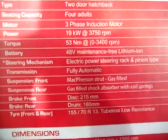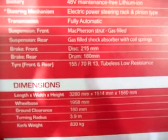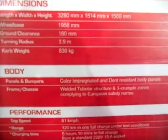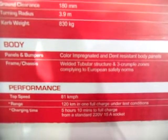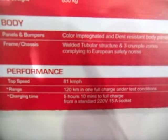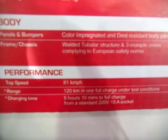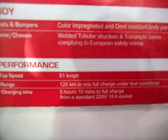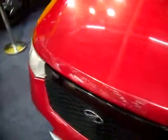Some more specifications: top speed is 81 kmph and it can go up to 120 km on one full charge under test conditions. Charging time is 5 hours 10 minutes to full charge using a standard 220 volt 15A socket. So those are the specifications.